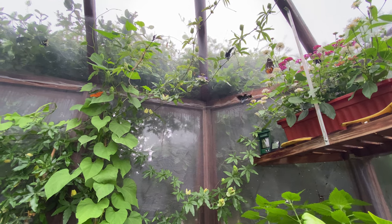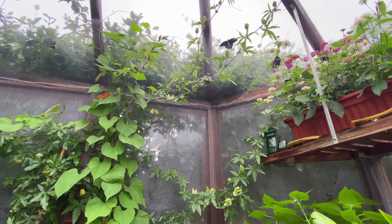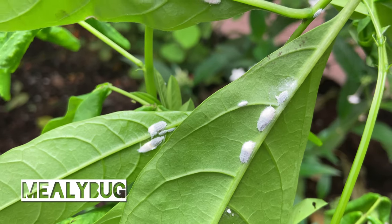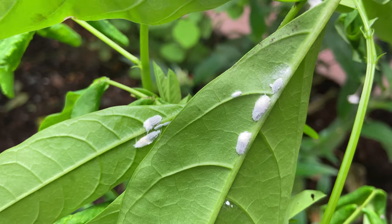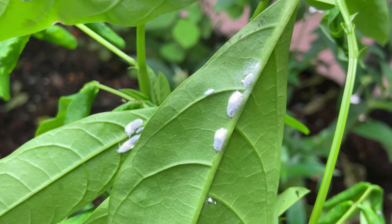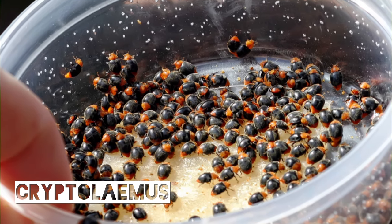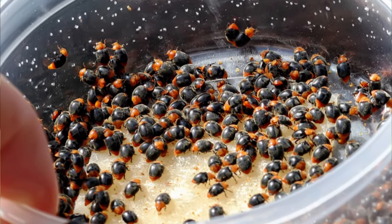Luckily, almost all plant pests have some form of biological control that you can introduce onto your plants, and they will take care of the issue. Mealybug can be one of the most difficult pests to get rid of. If you have them, you'll find white sticky masses on your plants. To combat these, you can purchase larvae or adults of Cryptolaemus, a type of ladybird that preys on all stages of the mealybug life cycle.